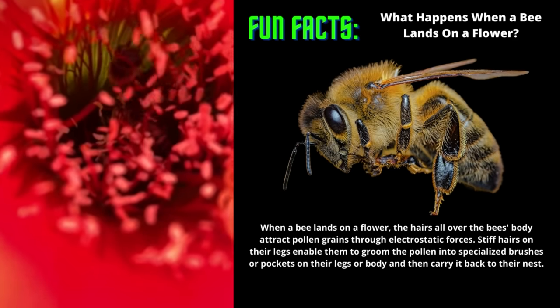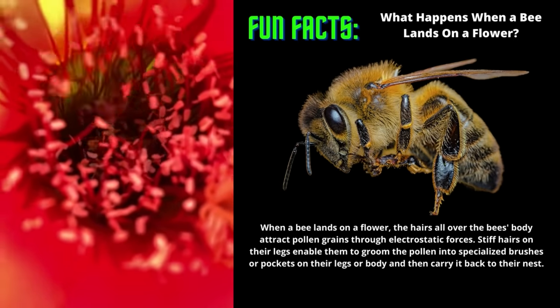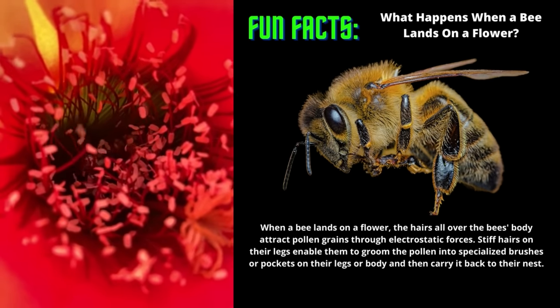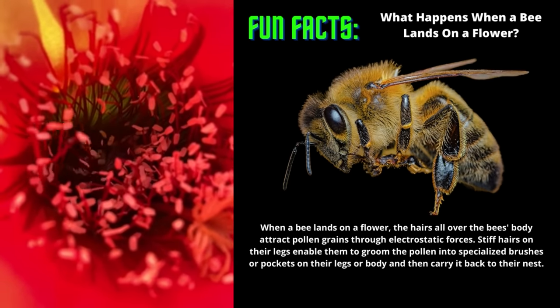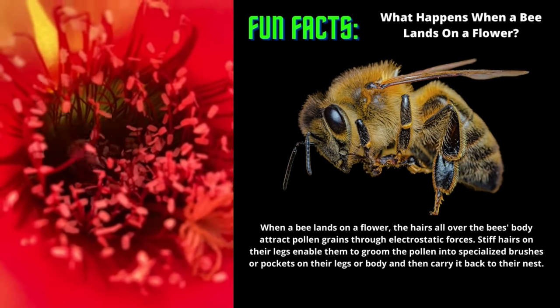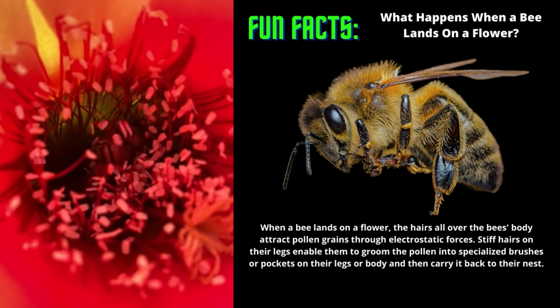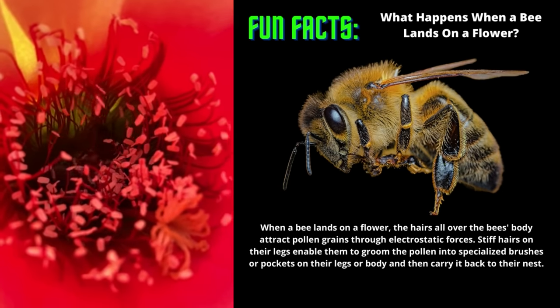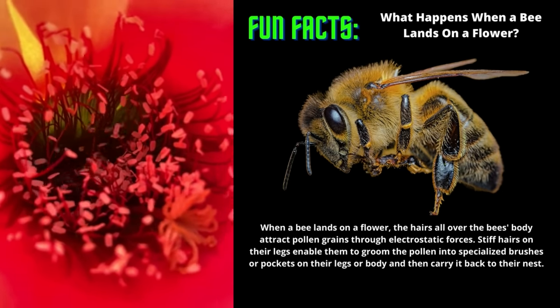Everyone knows that bees buzz around flowers in their quest for nectar. Bees and flowers, of course, co-evolved with a long-standing symbiotic relationship. The bees depend on flowers for nectar, which they use to produce honey, and flowers need bees to help pollinate other flowers. This relationship between bees and flowers is known as pollination.